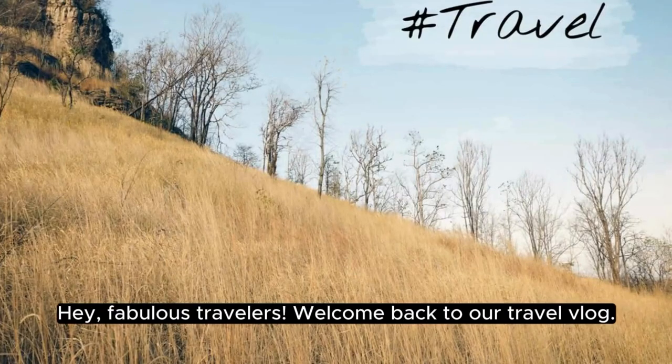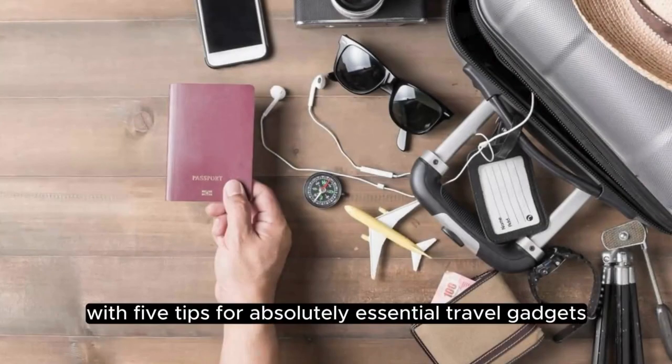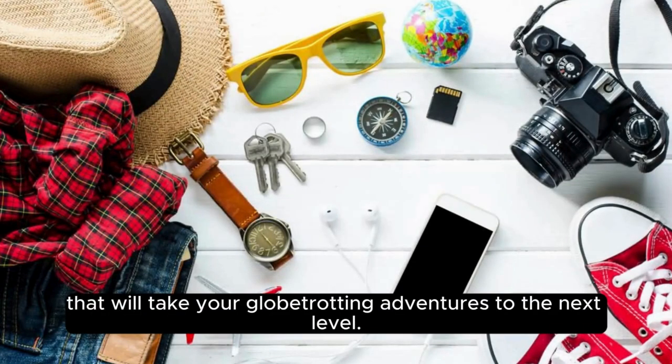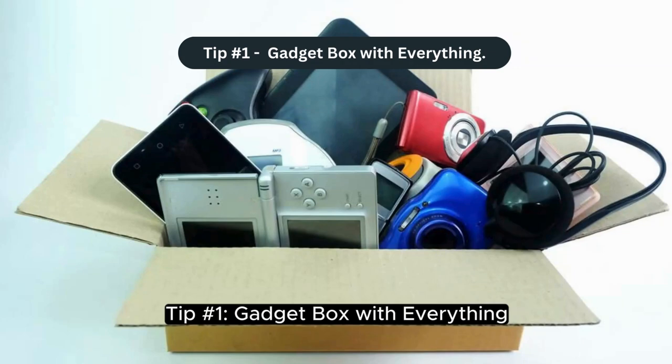Hey fabulous travelers, welcome back to our travel vlog — the ultimate destination for all things travel. Today we're diving into the world of tech-savvy jet setters with five tips for absolutely essential travel gadgets that will take your globe-trotting adventures to the next level. So buckle up and let's jump right in.